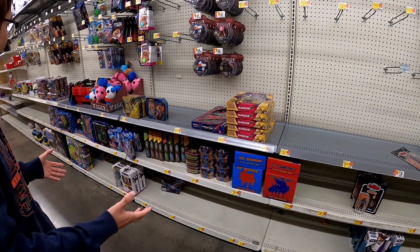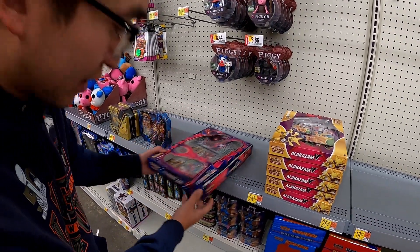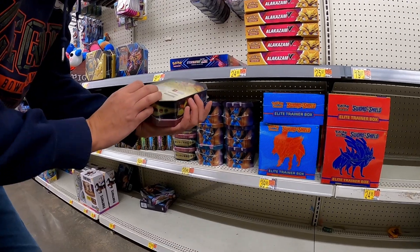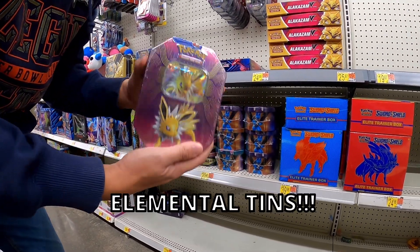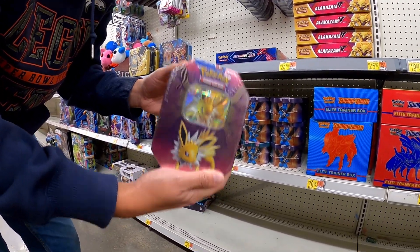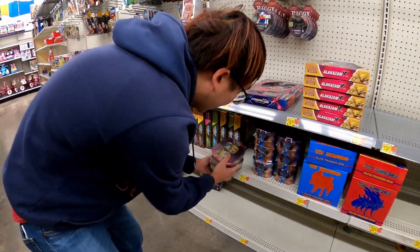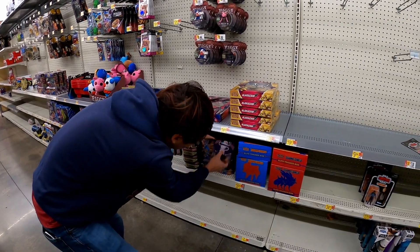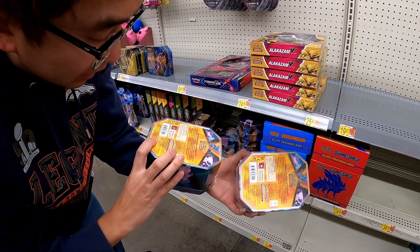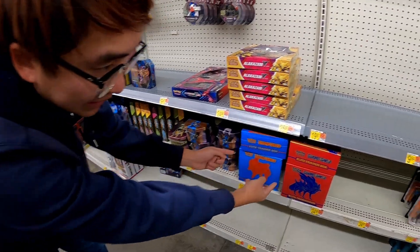Back here there's actually not that much — there's some Alakazam boxes, one Eternatus VMAX box, and a bunch of tins. Oh, no way — check this out — these are the elemental tins, and they actually come with old cards, I think Burning Shadows. We're definitely grabbing these three. There are also some Mutant tins, some Lucario tins, but unfortunately these are the 2021 versions, so not much old stuff here.